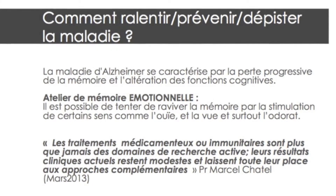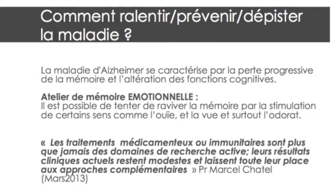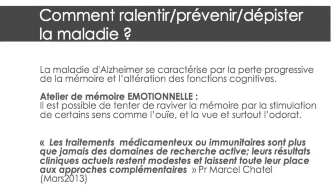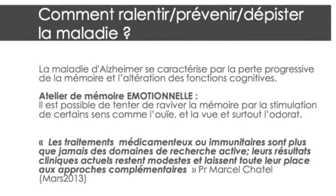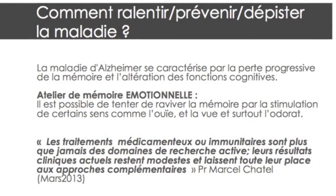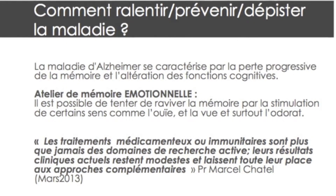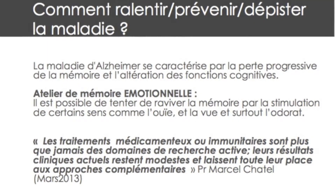Alzheimer's disease is defined by the progressive loss of memory associated with cognitive impairment. By stimulating senses like hearing, sight, and most of all smell, it's possible to revive the memory. As Professor Marcel Jatel, a collaborator of this study said, clinical results and research for treatment are leading to other complementary approaches.